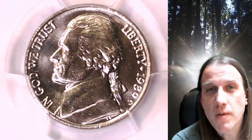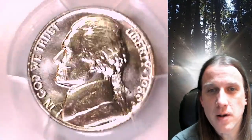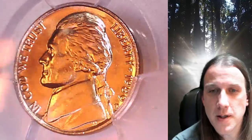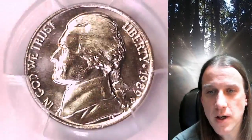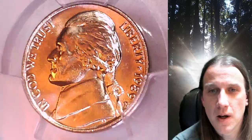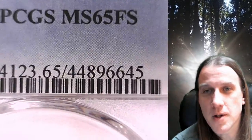Welcome to Time Traveler's Coin Exchange. The next coin we're going to take a look at is a 1989D Jefferson Nickel. This is a business strike nickel from the Denver Mint. It has been graded by PCGS and they graded it Mint State 65 with full steps.